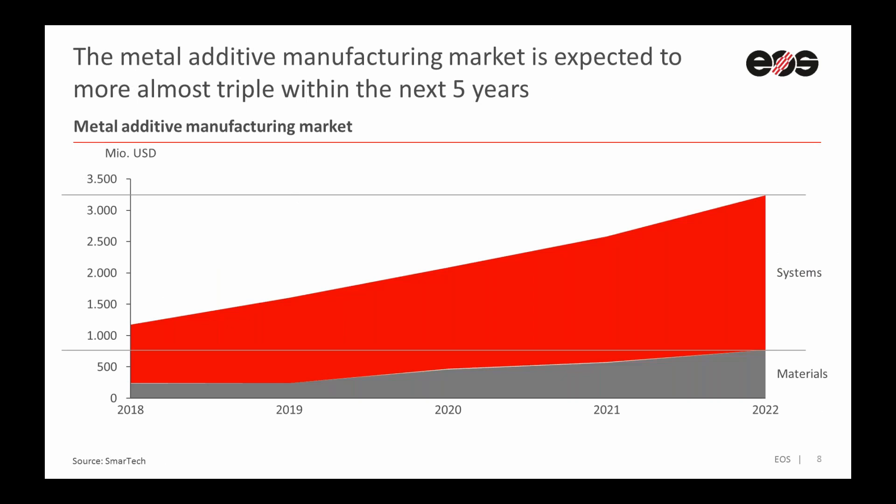Currently, or last year, 2018, we had a total market volume of more than $1 billion US dollars for the systems and $250 million US dollars for the material — so in total, $1.2 billion US dollars. And as we can see, the next four years will bring really strong growth, and we will triple the volume in the whole market up to $3.5 billion US dollars. We will triple the volume in the next four years.